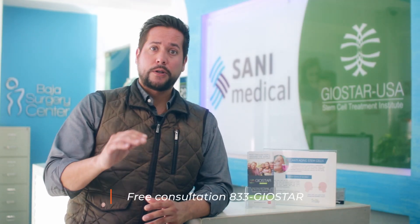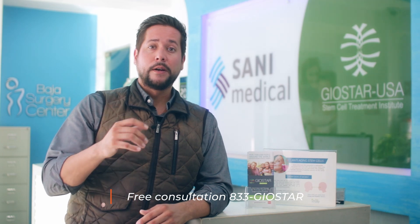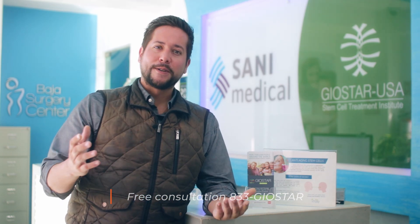Please remember, there are free consultations available, and there is no charge for a phone call, a video call, or a physical visit.